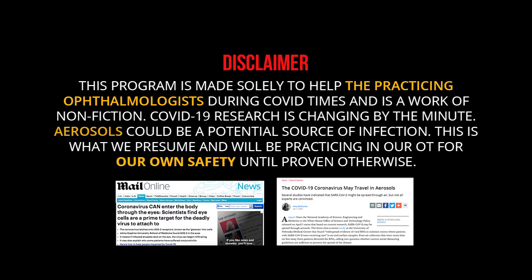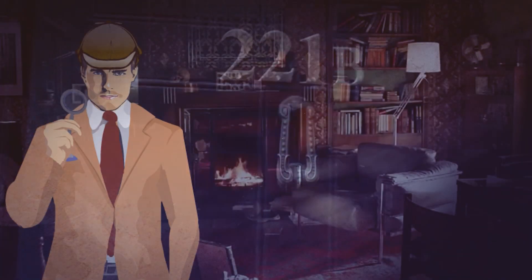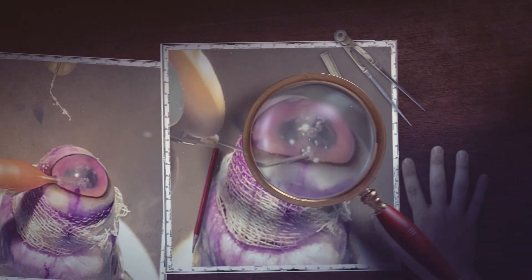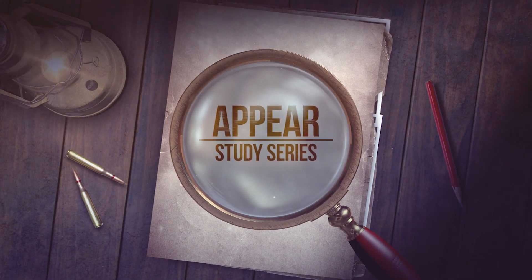The COVID-19 pandemic has set the world aback, but we healthcare professionals had to respond to this setback. While we fight this global pandemic, the patients' and our safety is of utmost importance. It has been well documented that COVID-19 can be transmitted by droplet and aerosol spread.